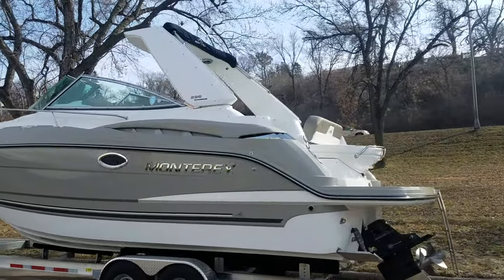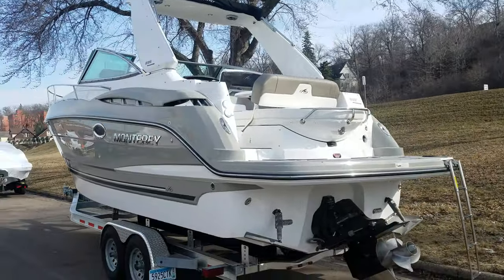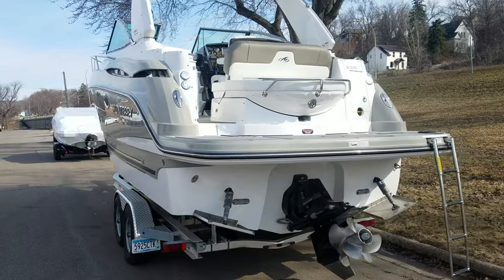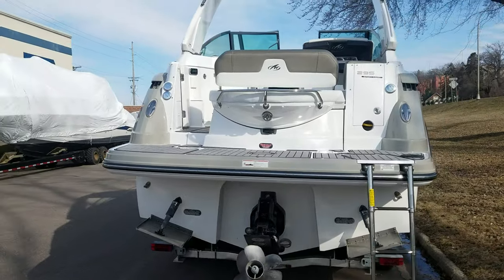Monterey makes such a great boat as well — their fit, finish, and attention to detail is definitely noteworthy. That arch is a folding arch, so it hydraulically folds down, just push a button, super easy. Bravo 3 Drive — this boat is powered with the 8.2 Meg, the 380 horse. And let's jump inside.